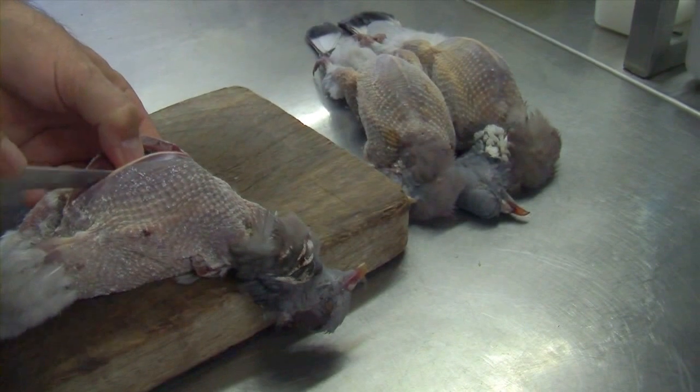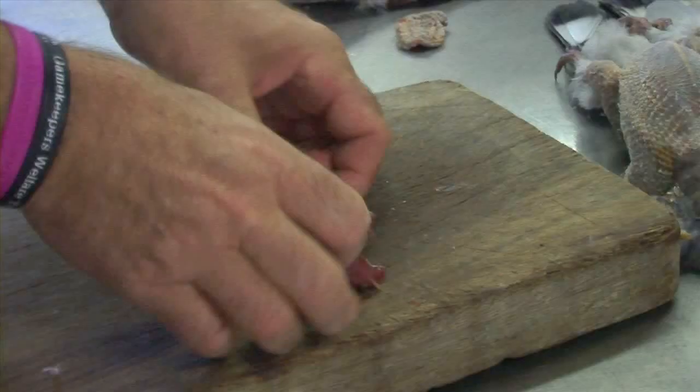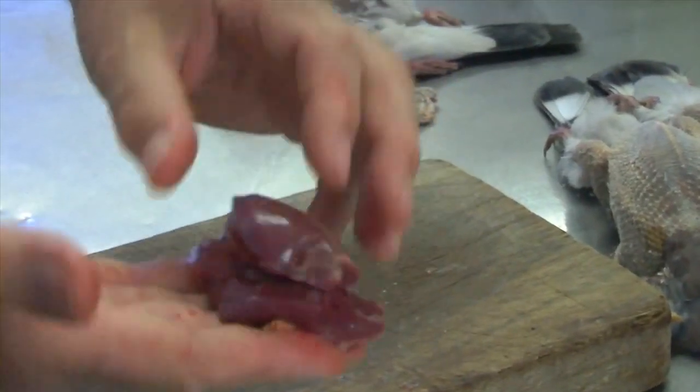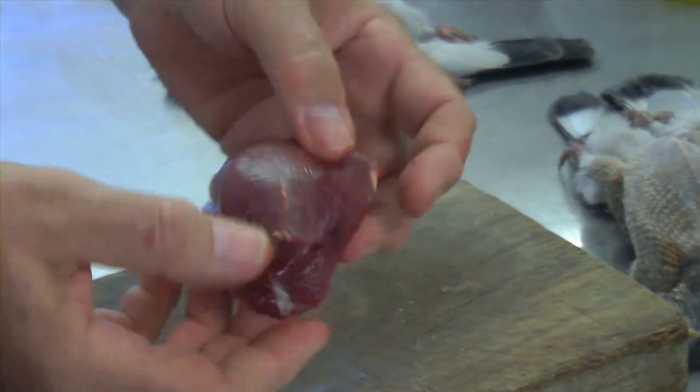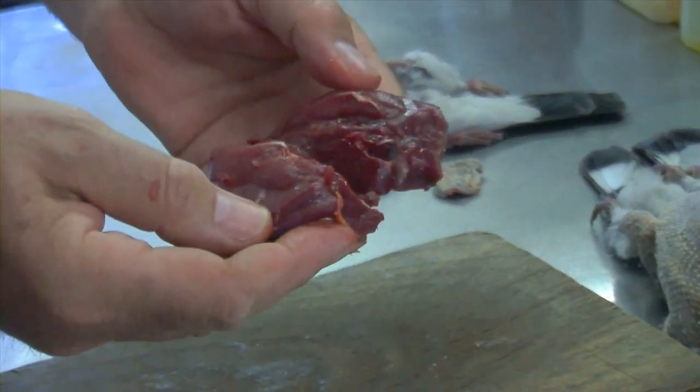Really, that's all the meat there is on a pigeon — the legs are so little. So there are your two pigeon breasts. As you can see, you've got probably two, two and a half ounces of meat there, so that's going to be half of a four ounce burger.